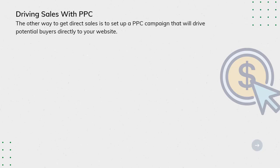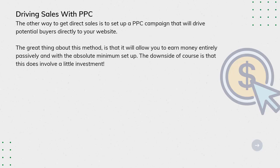Driving sales with PPC: the other way to get direct sales is to set up a PPC campaign that will drive potential buyers directly to your website. The great thing about this method is that it will allow you to earn money entirely passively and with the absolute minimum set-up. The downside, of course, is that it does involve a little investment.